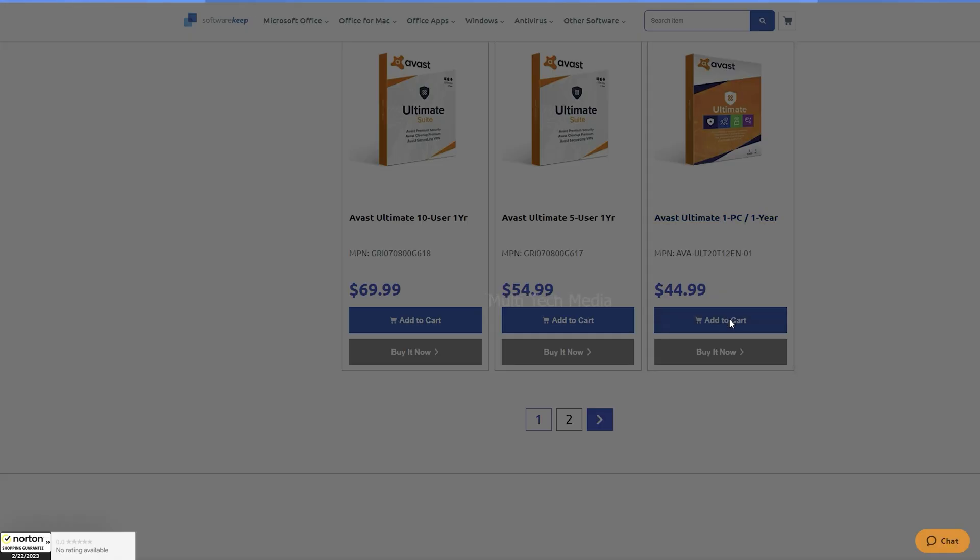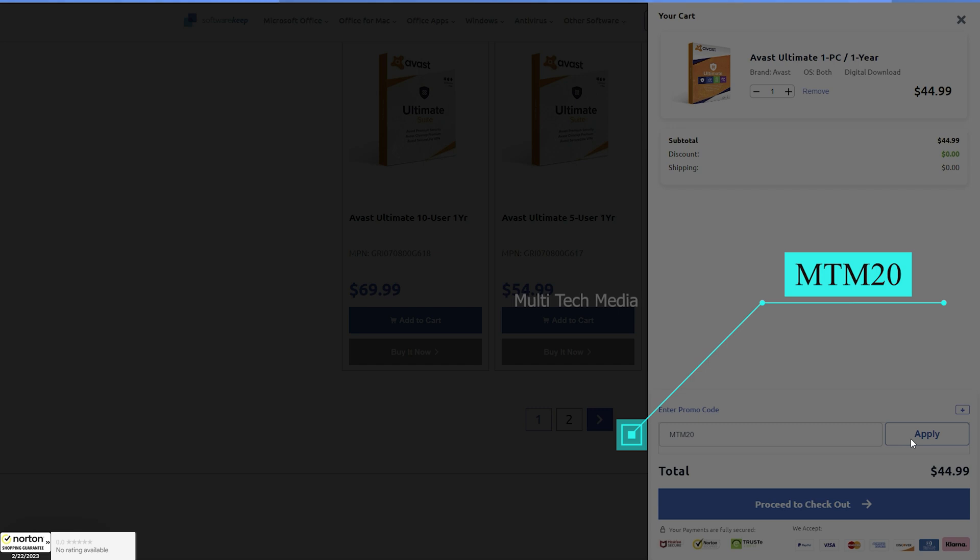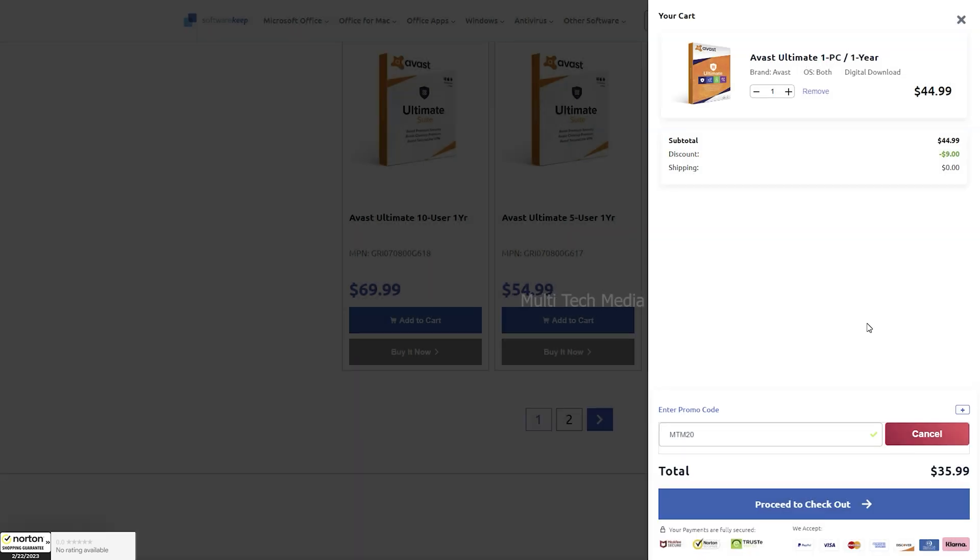Now adding this to cart — you can use our exclusive code MTM20 to get a 20% extra discount for the entire store when purchasing from softwarekeep.com. As you can see, it comes to just $36 US dollars.